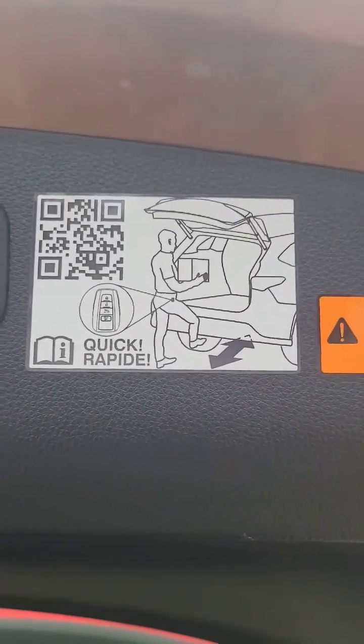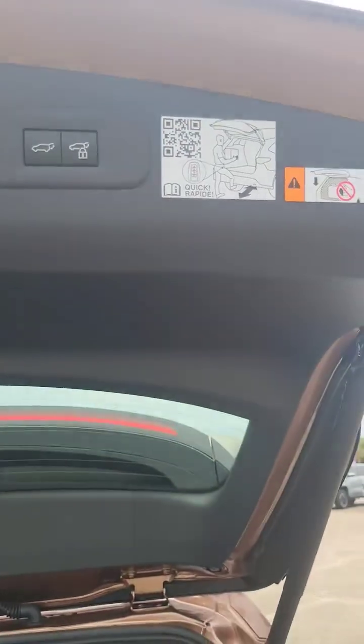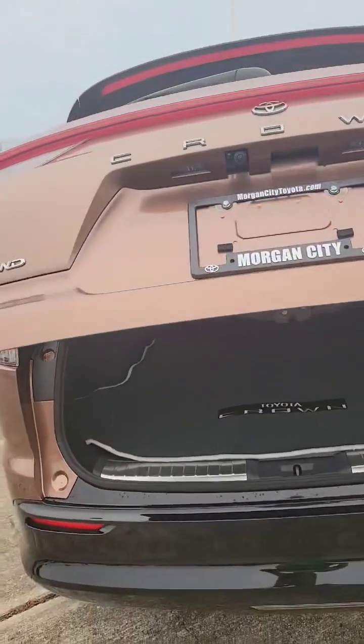One thing I'd like you to notice — it does have that kick response. So you just kick the bottom and it will open up for you. The doors have to be closed and you do have to have the keys with you. Once you have it open, all you have to do is press that button, and there is a button on the inside as well.